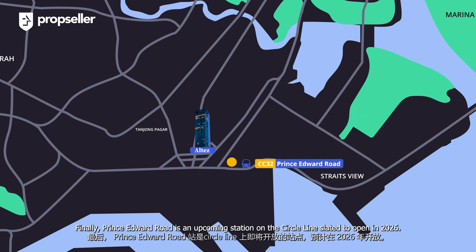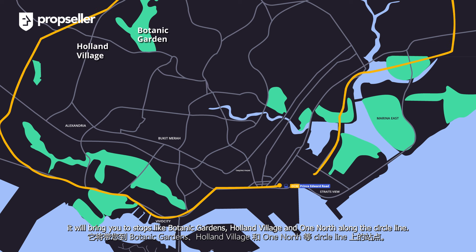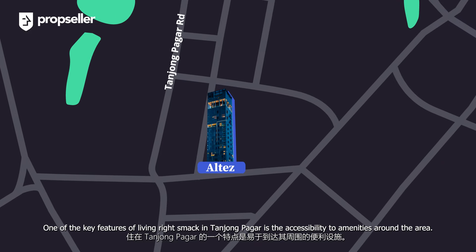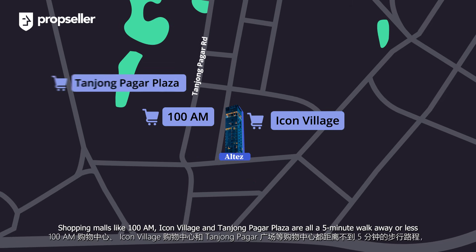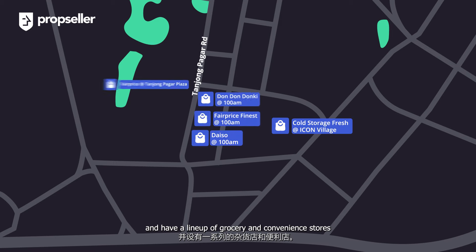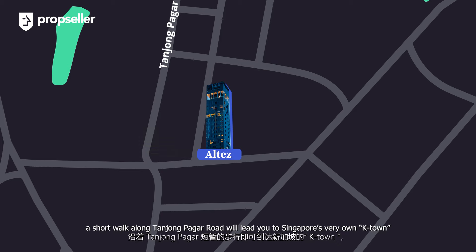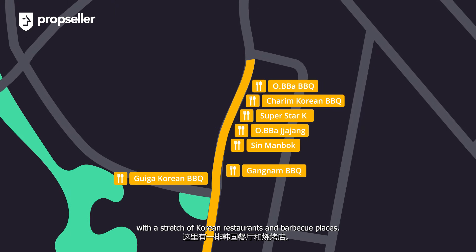Prince Edward Road is an upcoming station on the Circle Line slated to open in 2026. Once operational, it will bring you to stops like Botanic Gardens, Holland Village and One-North along the Circle Line. One of the key features of living right in Tanjong Pagar is the accessibility to amenities around the area — there are amazing restaurants, bars, cafes and more within walking distance. Shopping malls like 100AM, Icon Village and Tanjong Pagar Plaza are all a 5-minute walk away or less, with a lineup of grocery and convenience stores, multiple cafes, bakeries and restaurants. A short walk along Tanjong Pagar Road will also lead you to Singapore's very own K-Town with a stretch of Korean restaurants and BBQ places.